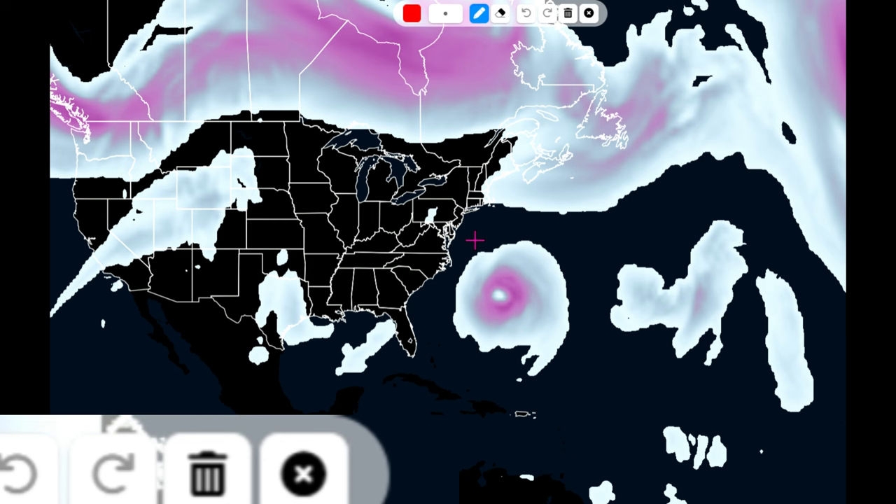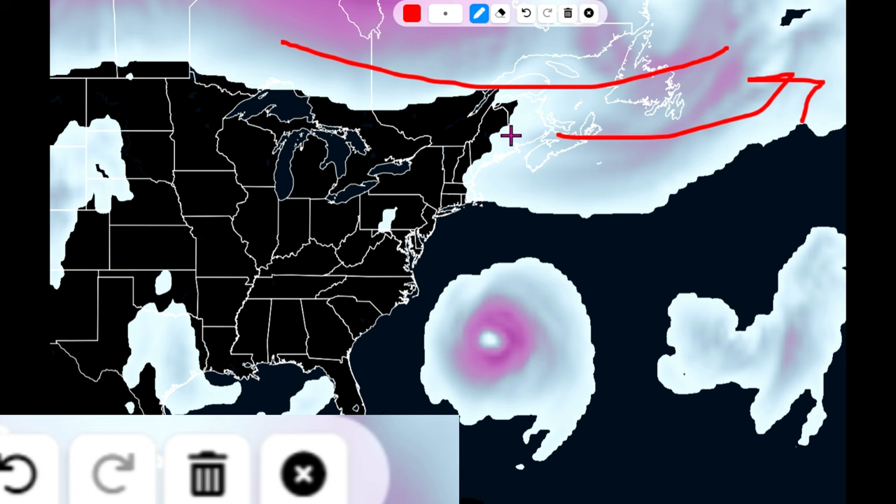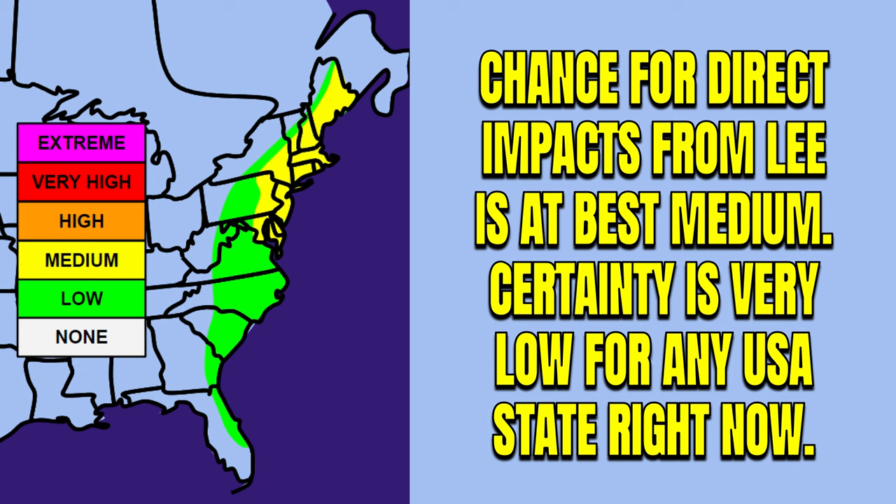Note how far north of Lee this front will be at this point, with the European model opening the door for even mid-Atlantic impacts. That's why I'm on high alert anywhere from Norfolk, Virginia, heading up into the Cape Cod region as well as up towards Portland, Maine — all these areas need to be watching this very closely. The chance for direct impacts from Lee is at best medium on a scale of 1 to 5, with medium being 2. Certainty is very low for any U.S. state right now, and all the way from Florida to Maine we have to keep a very close watch. Especially if you live from Maryland up into Maine, I'd be monitoring the National Hurricane Center and this channel, One Nation Weather.